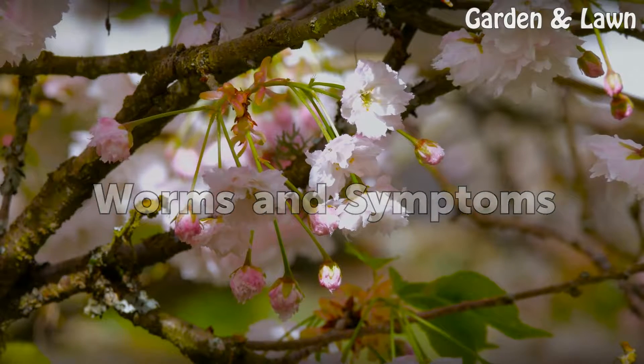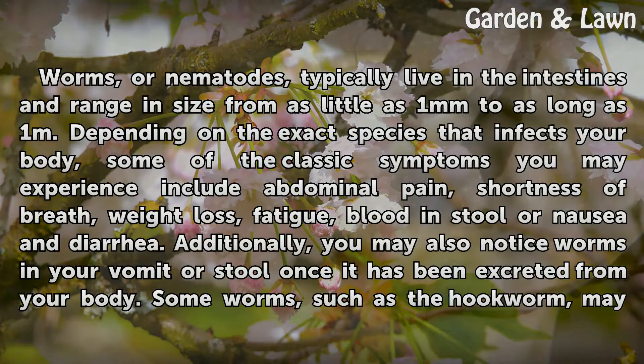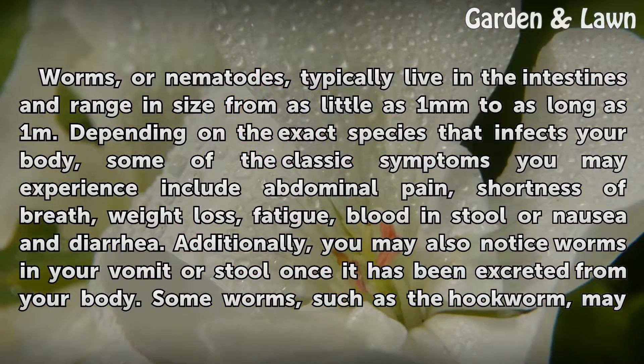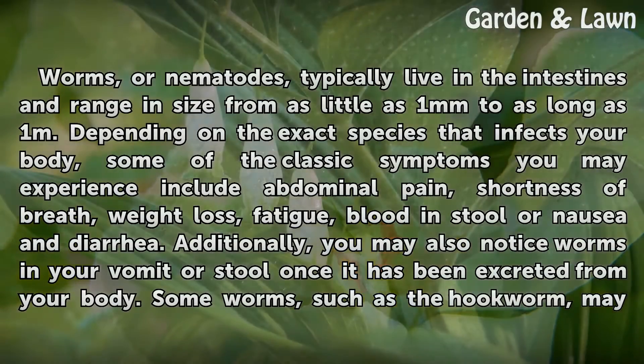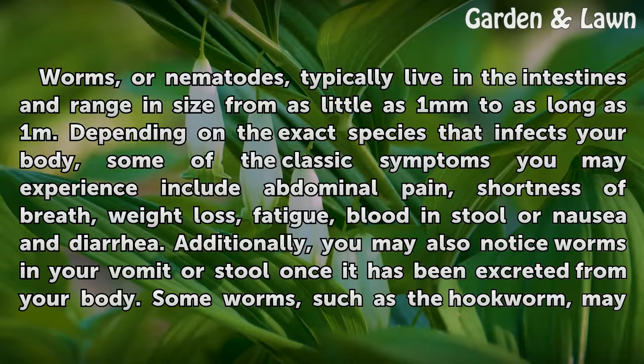Worms and Symptoms. Worms, or nematodes, typically live in the intestines and range in size from as little as 1 mm to as long as 1 m. Depending on the exact species that infects your body, some of the classic symptoms you may experience include abdominal pain, shortness of breath, weight loss, fatigue, blood in stool, or nausea and diarrhea.